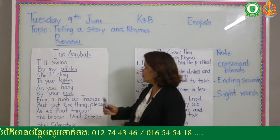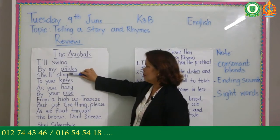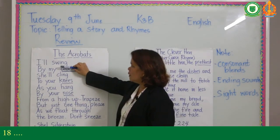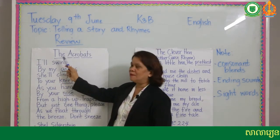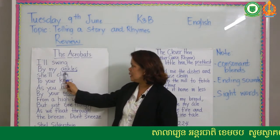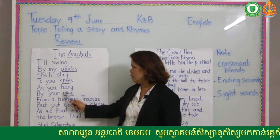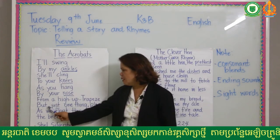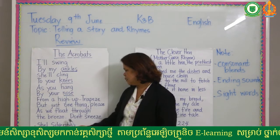Please try to listen to the words that have long sounds and consonant blends. Listen carefully. Okay, ready. The acrobats — I'll swing by my ankles, she'll cling to your knees as you hang by your nose from a high-up trapeze. But just one thing please. As we float through the breeze, don't sneeze.